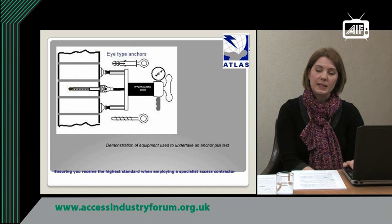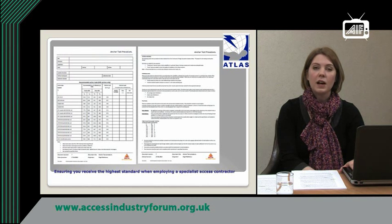It is important for clients to understand that alongside these calculations, on-site anchor tests should also be undertaken by their specialist access contractor to assure the integrity of the substrate. Clients should always ask their specialist access contractor for proof that these have been carried out. ATLAS member companies will have their own robust procedures, such as the ones shown, which will embed the industry guidance into their day-to-day operation.